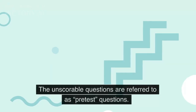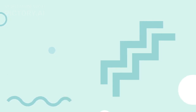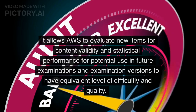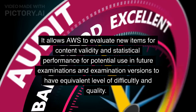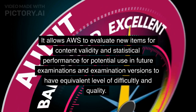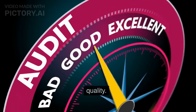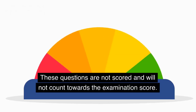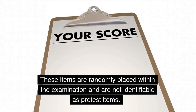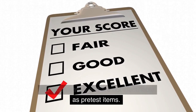The unscorable questions are referred to as pre-test questions. This is common practice within the high-stakes testing industry. It allows AWS to evaluate new items for content validity and statistical performance for potential use in future examinations, and ensures examination versions have an equivalent level of difficulty and quality. These questions are not scored and will not count towards the examination score. They are randomly placed within the examination and are not identifiable as pre-test items.